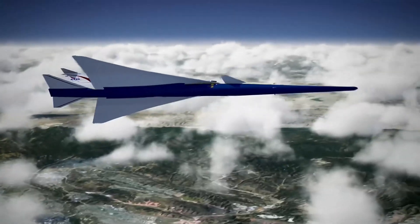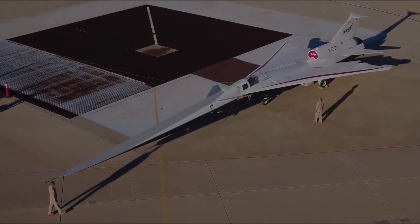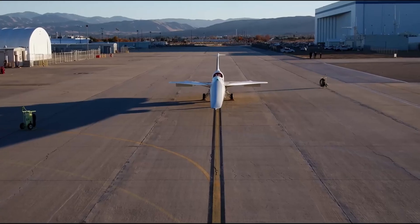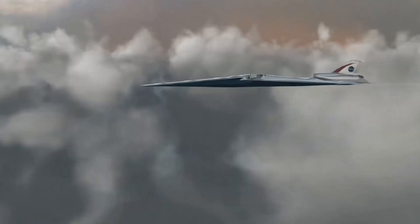If you enjoyed this dive into the future of supersonic flight, hit like, share it with a fellow aviation geek, and subscribe for more. Until next time, fly high and stay adventurous!